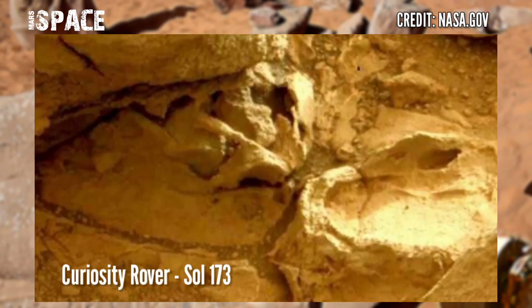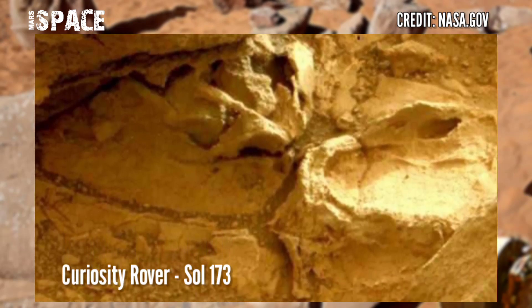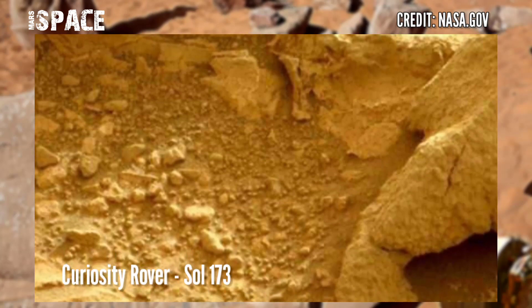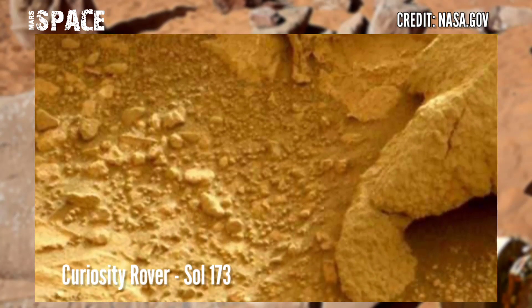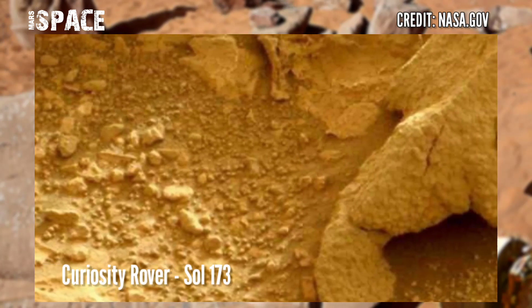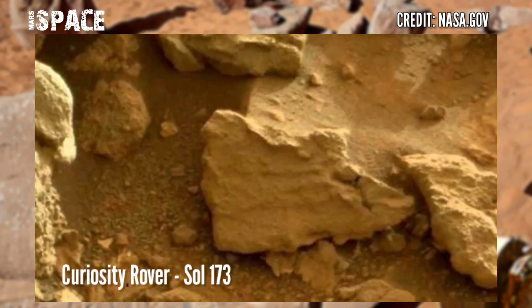NASA's Mars rover released this stunning video footage of the Mars surface. On board the NASA Mars Curiosity rover using the left mast cam, it was captured on Sol 173, 31st January 2013.